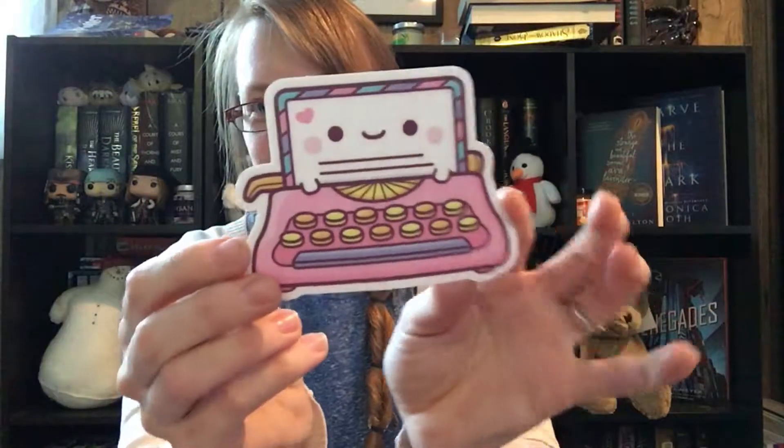Oh, this is so cute — it's a sticker! It's a Kiwani typewriter sticker, also an Uppercase exclusive. That is so cute. I love stickers, although I'm not sure where I'm gonna put it since I don't have a sticker book like I did when I was a kid.